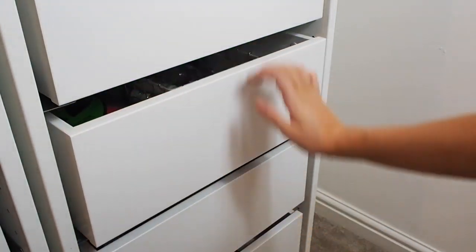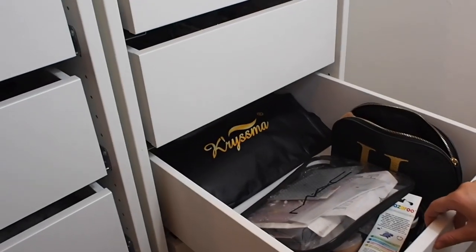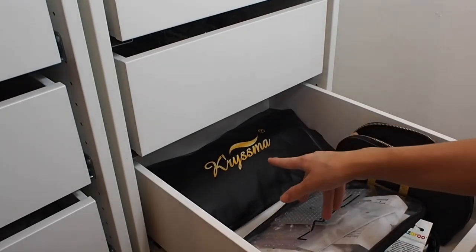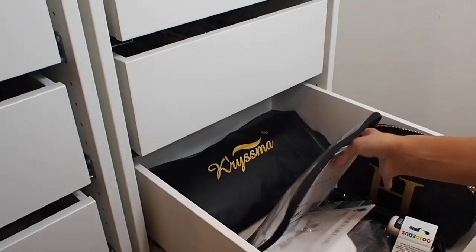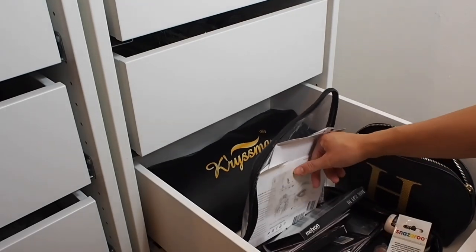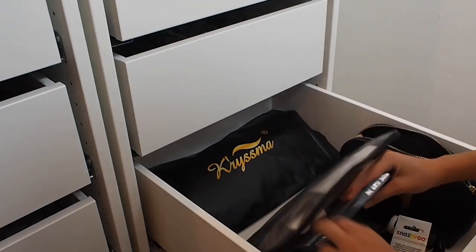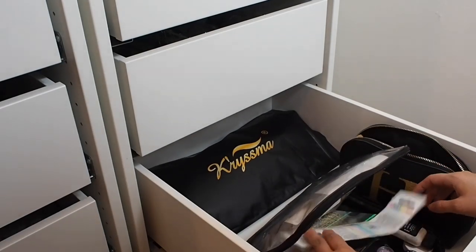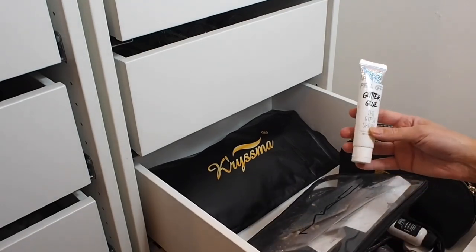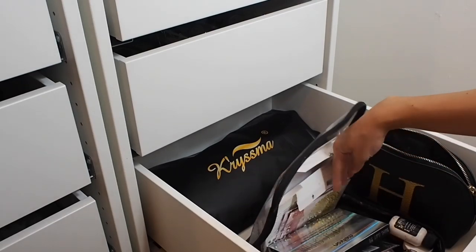Moving down to this drawer, this is more for my creative Halloween work. We've got spare brushes, my wig, nose and scar wax, face gems, a Meron Gypsy Shrine face painting palette, and some peel-off glitter glue from the Gypsy Shrine. Just those little bits and bobs that you'd never reach for for a normal makeup but for creative work it's always nice to have.